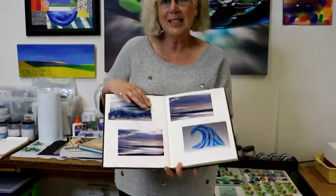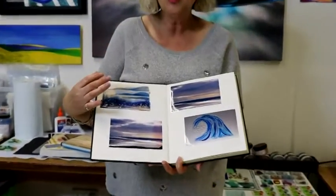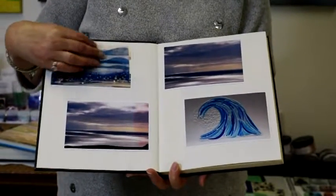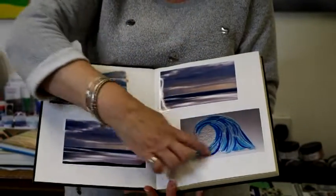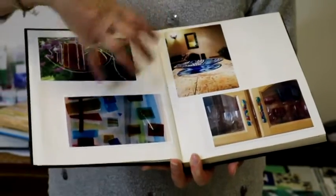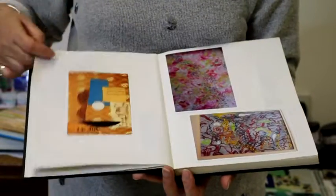It can be something that I've seen on the internet that I think is particularly beautiful — not to say that I'm going to copy it, it's more that it's firing up something in me to do something similar. Like I love this wave, I like the way the wave curls. What I do is I start to collect and stick them in a book.